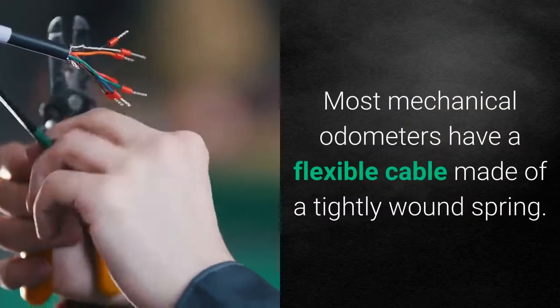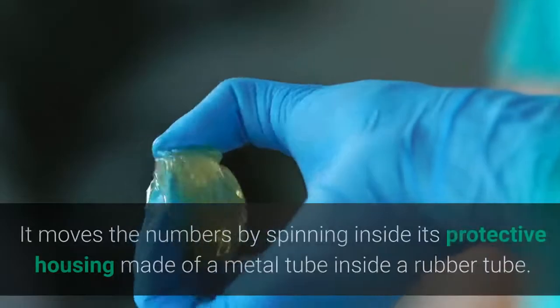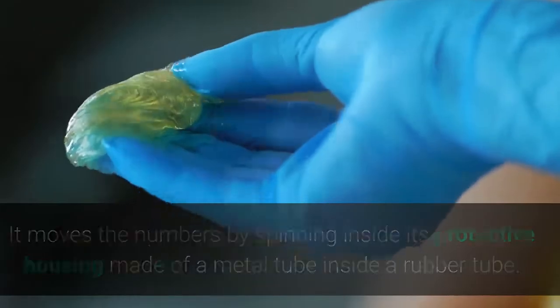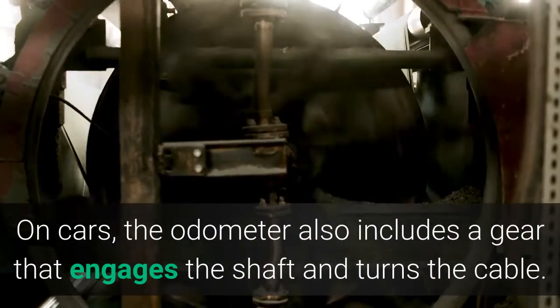Most mechanical odometers have a flexible cable made of a tightly wound spring. It moves the numbers by spinning inside its protective housing, made of a metal tube inside a rubber tube. On cars, the odometer also includes a gear that engages the shaft and turns the cable.